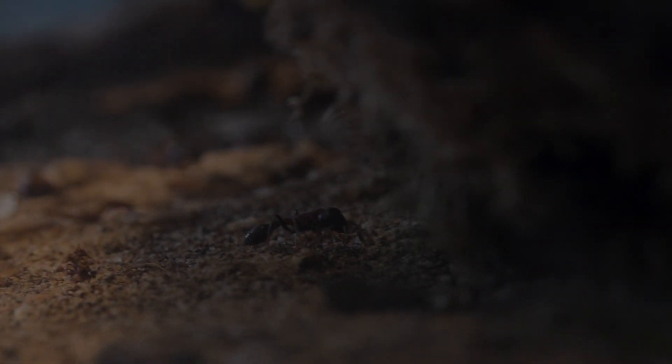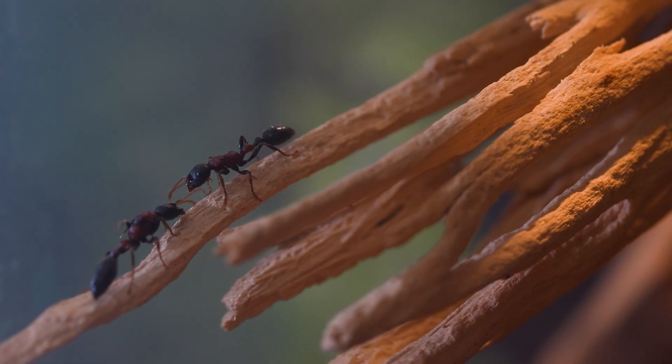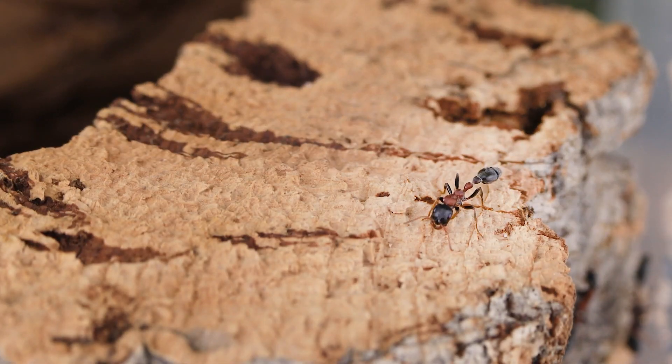Like most ant species, the rufonigras need their antennas clean, as they are used to communicate and follow tracks that lead to their food. The same tracks will eventually be used to find their way back to the nest.